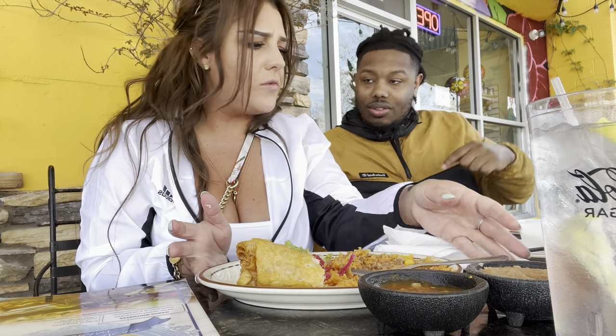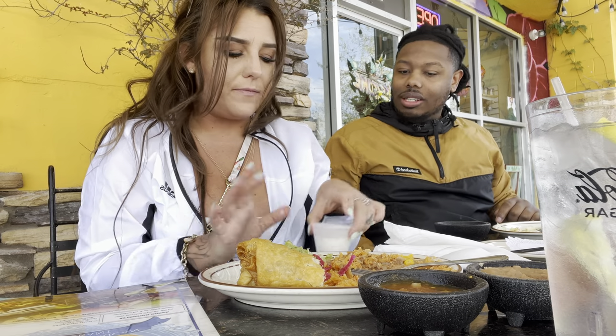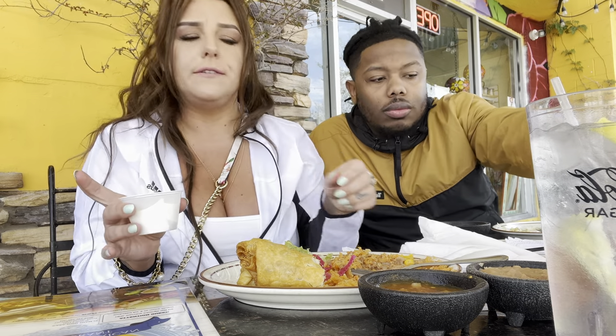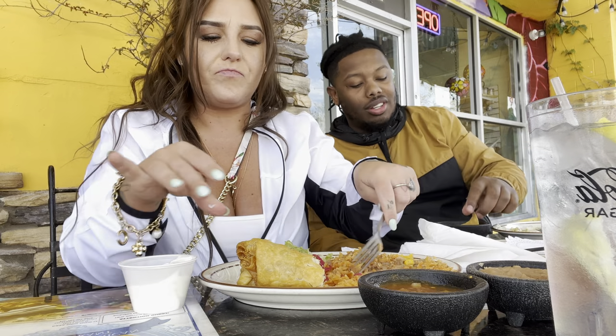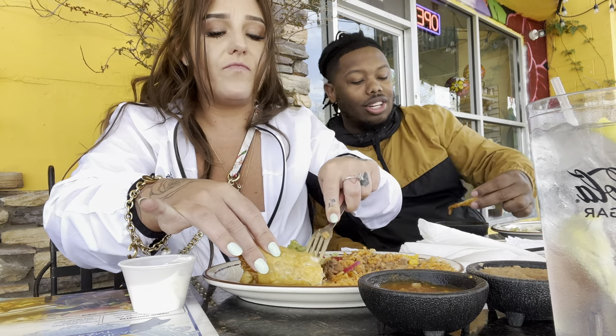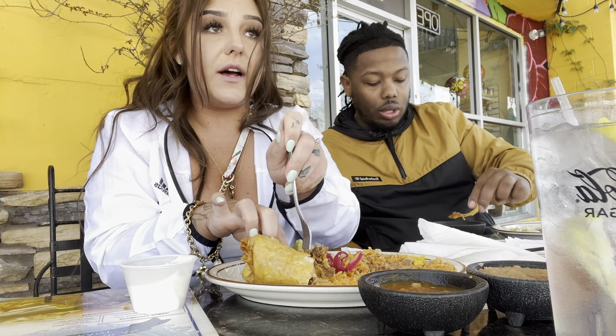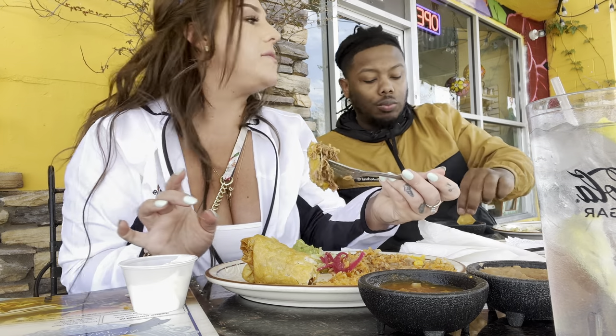Oh, don't forget — you got sour cream! And they have chips and salsa. I want to taste their nachos. Their salsa is pretty good.